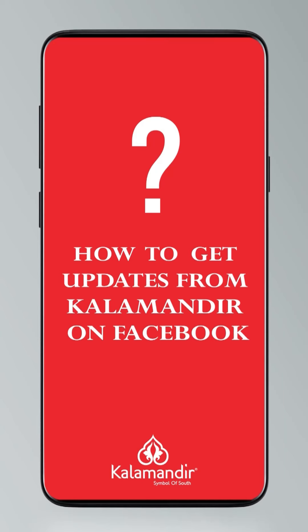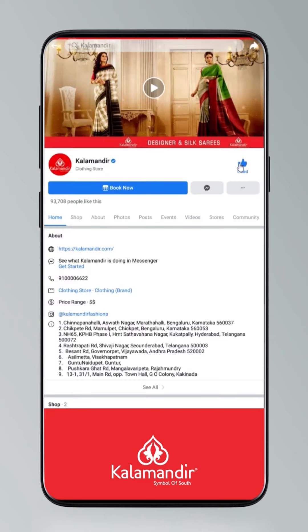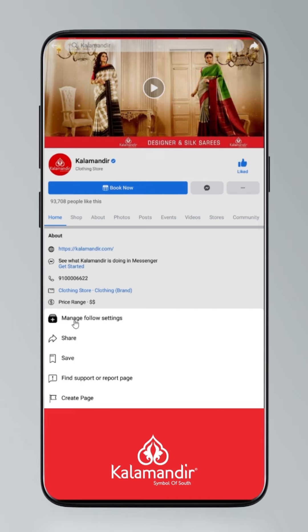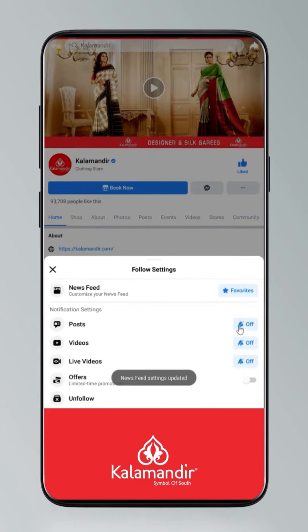Hi guys, today I will tell you how to stay updated. Click on the settings and go to manage follow settings — choose favorites for newsfeed, standard for posts, optional for videos and live videos.